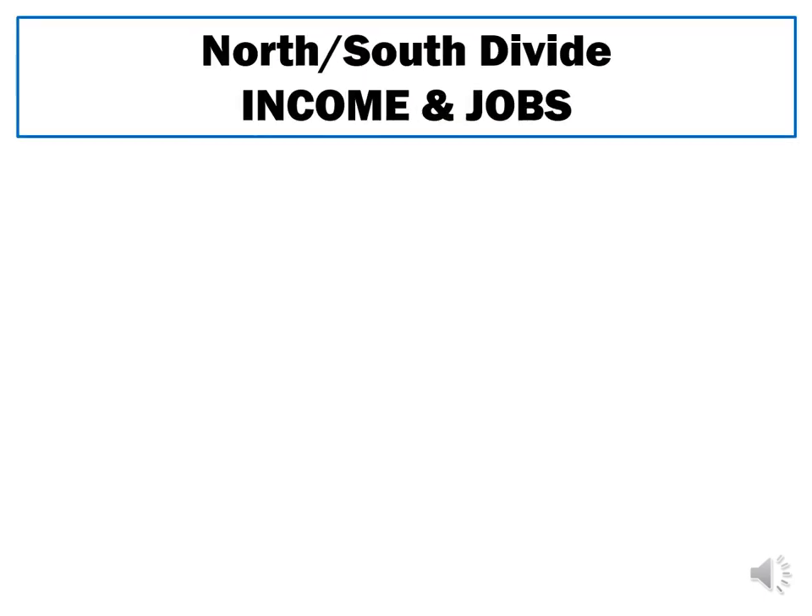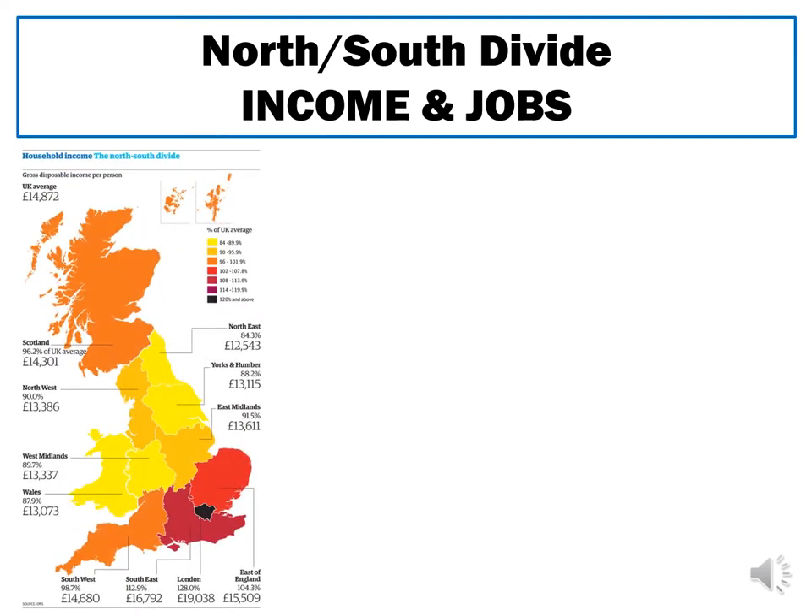Looking at an economic indicator — income and jobs — the same pattern is reflected across the UK. A map showing disposable income, which is the money left over after paying for necessities like rent and bills, clearly shows that London has the highest amount of disposable income. It is areas in the north of the UK — like the northeast, Yorkshire, and even the West Midlands — that have the lowest amount, meaning the least money left at the end of the month.